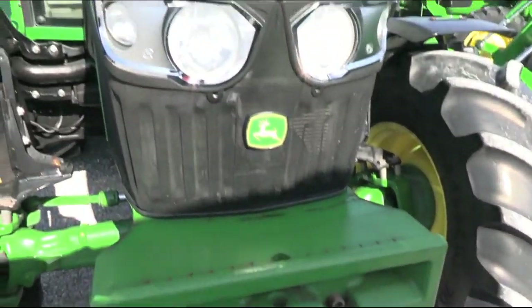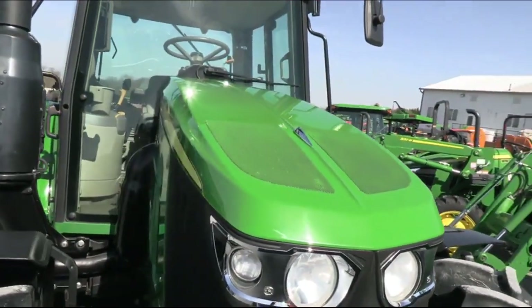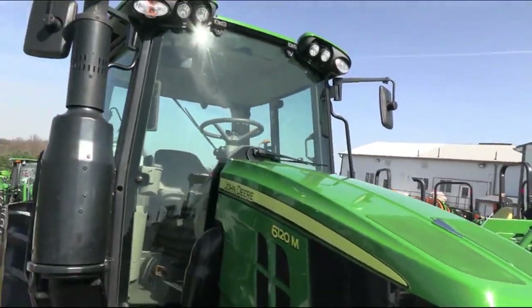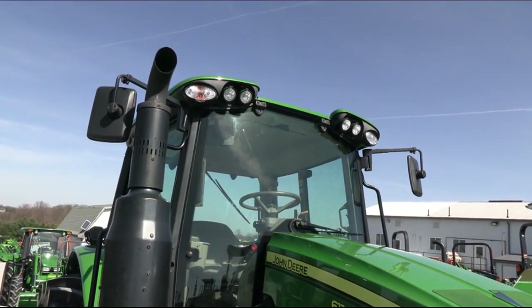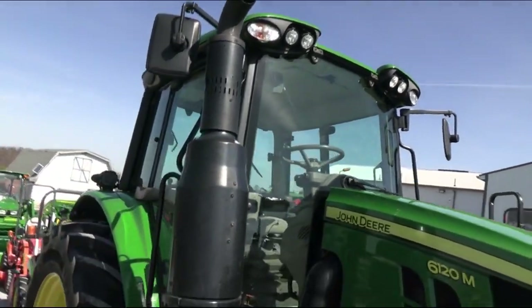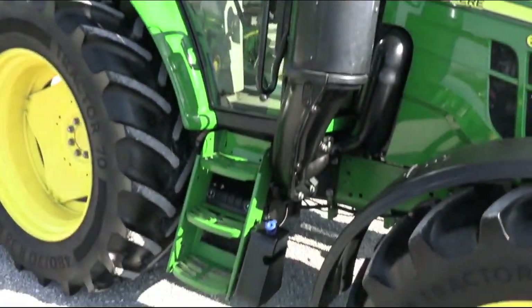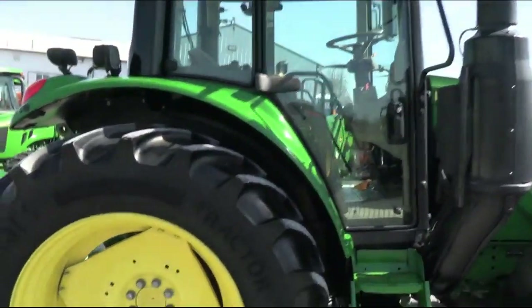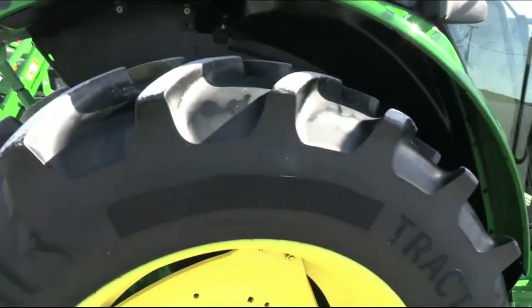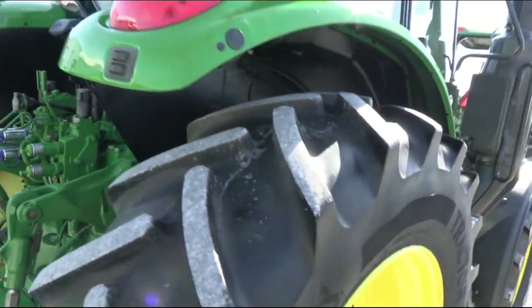It does have the front weight carrier. It's got the nice new-style sloped hood, high-visibility cab with glass in the front — very nice new-style cab. Mirrors on both sides of the cab, doors on both sides of the cab. Tires are in really nice shape on the tractor.